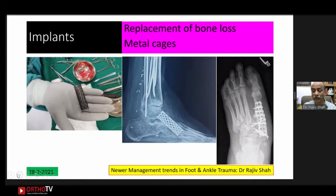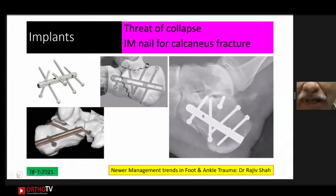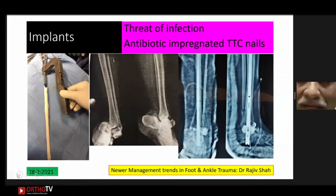For bone loss, cages previously used in spine surgery are now being applied to midfoot and forefoot bone defects with bone grafts. Fibular nails are used in poor skin condition, elderly, or diabetic patients to achieve stable fixation through the fibula. Intramedullary fixation for calcaneus fractures has long been considered effective in preventing later collapse of the calcaneus. Antibiotic-impregnated nails are available for tibiotalar infections. These are some newer implants available in ankle management.